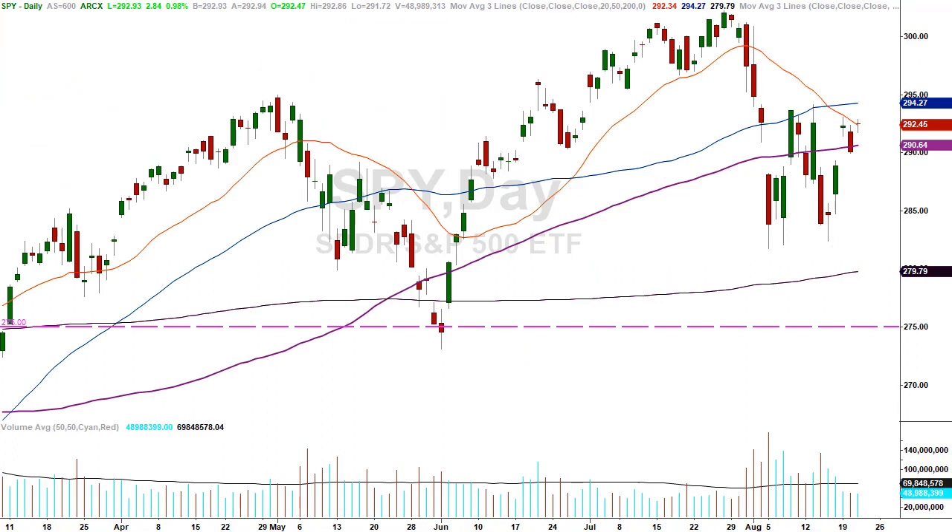Before we leave the SPY chart: have they really done anything except go back and forth? They're staying in this channel until they don't. We discussed potentially breaking out of this channel — that doesn't mean the market's going to make new highs, it just means there will be a vacuum to the upside. An intraday breakout is one thing; start closing above those highs — that's something entirely different. That brings in the Electrolux.